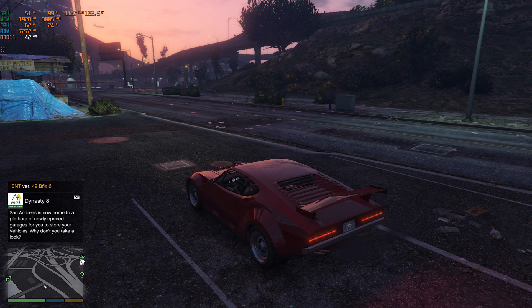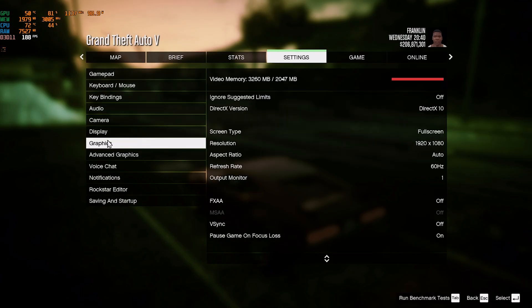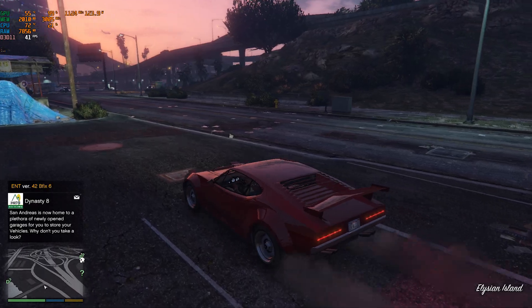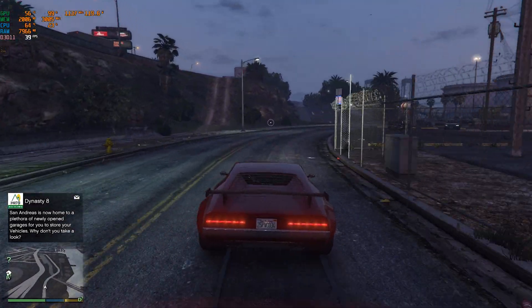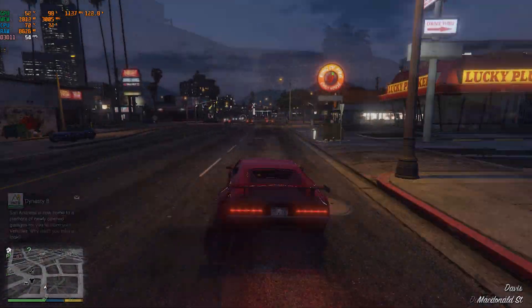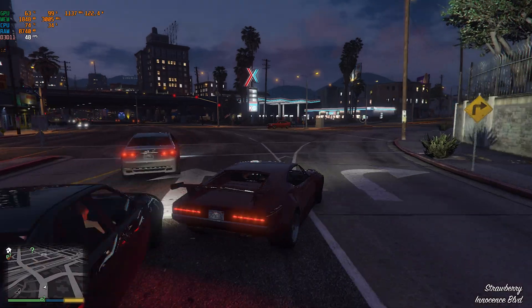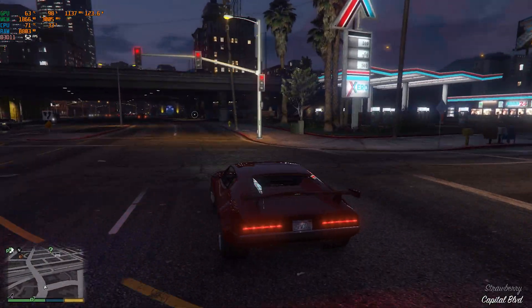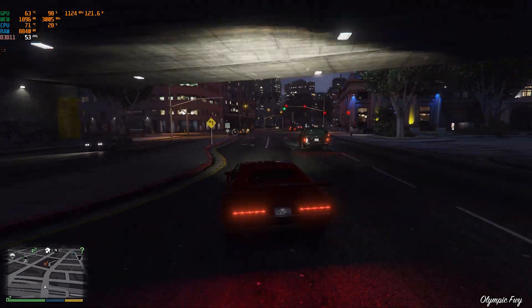Next up we have Grand Theft Auto V, running in DirectX 10 mode at maximum settings at 1080p. This game is playable in 99% of locations, including deep in the main city at night — that's the hardest part for any system, as there are plenty of reflections rendered at the same time and a lot of light sources. This was not surprising at all because GTA V is an old game, launched in 2013.